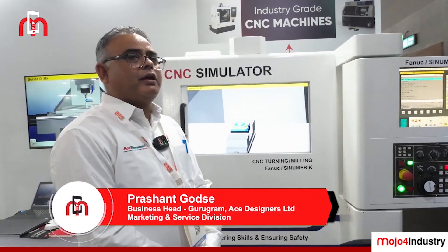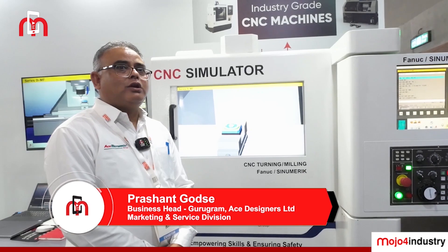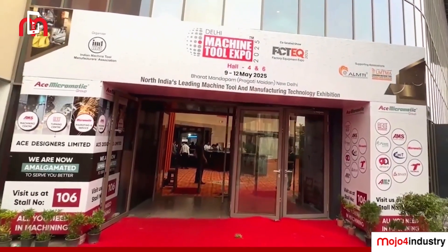I am Prashant Gurse. I am looking after Gurgaon as a region and today I will be taking you through the tour of our stall at DMTX 2025 at New Delhi.